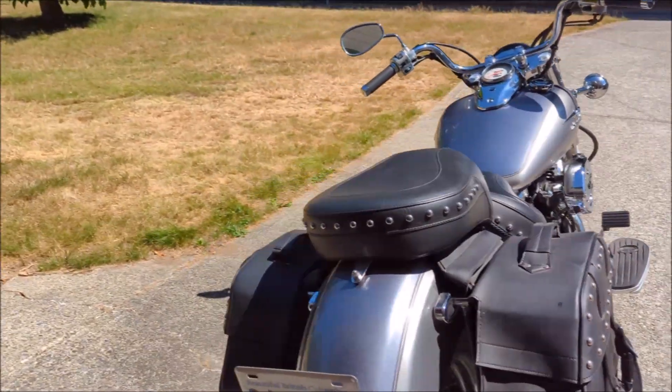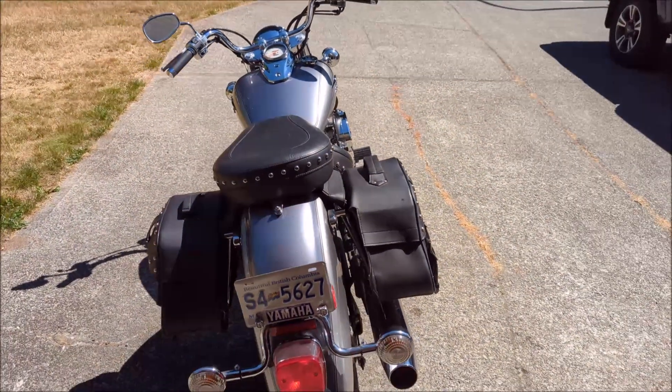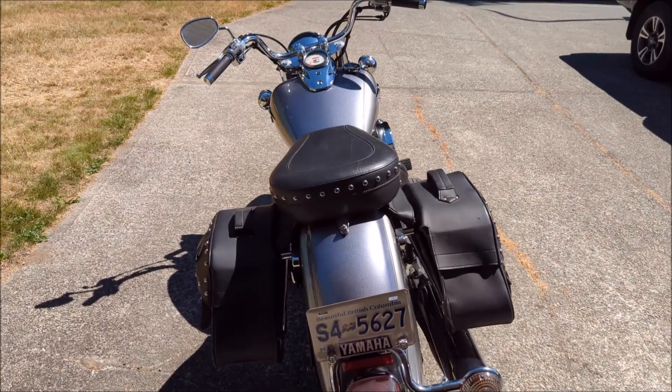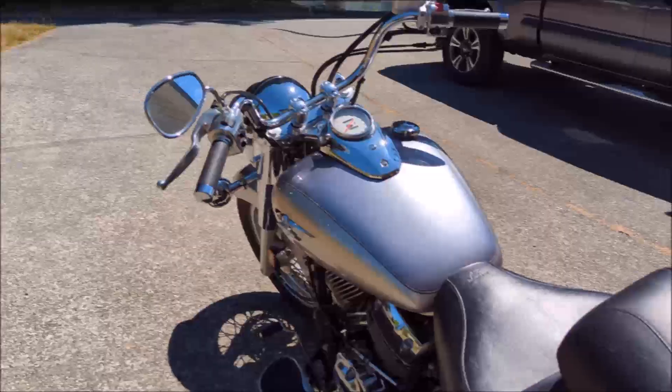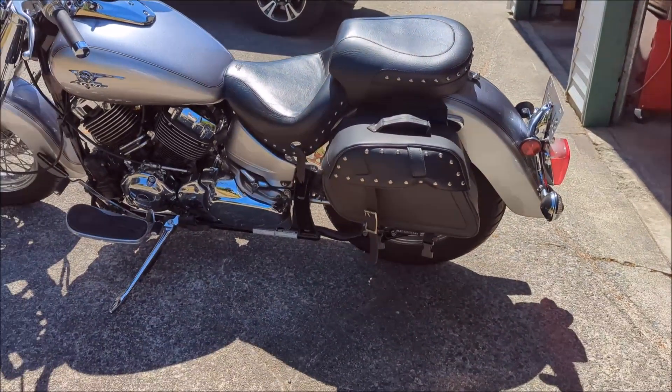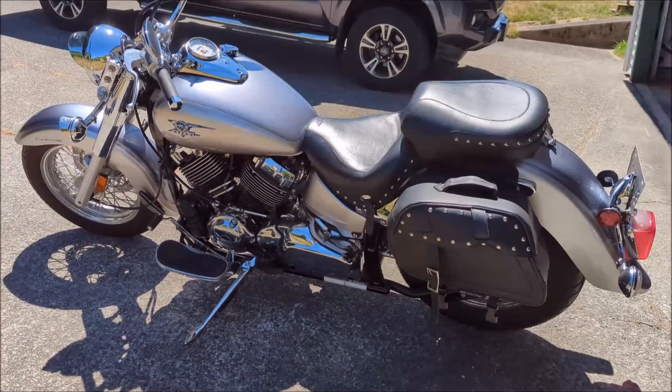If you've ridden a V-Star 650 before, trust me, this thing would blow a stock machine away. It really puts out some serious power. As you can see, the bike is in really excellent shape. There's nothing wrong with it — it's never been dropped.